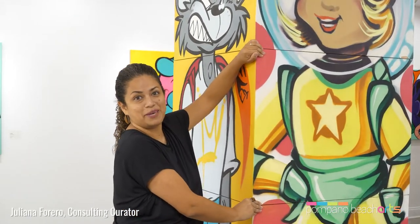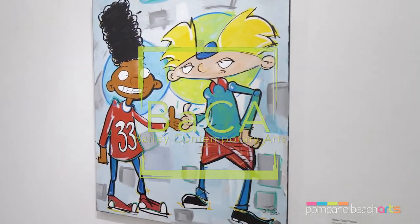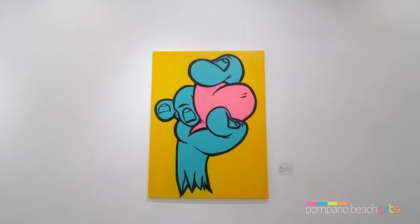Hi everyone! Welcome to Sneak Peek. We're today at the Bailey Contemporary Arts Center for AXIS. AXIS is an exhibition that features artists from Surge, one of the artists that participated in Artlet 2020.